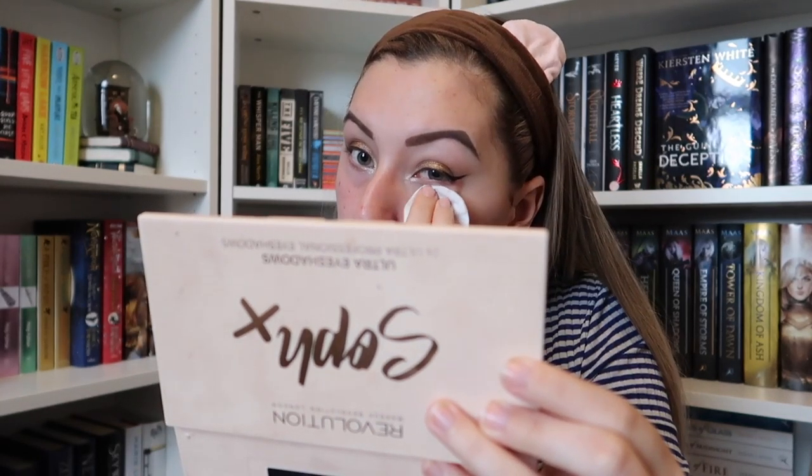This is also the part where I get rid of all the fallout off my face. I use the same cotton pad — no point wasting anything — and go over my nose, under my eyes, and just wipe away any fallout. If I've rubbed off quite a bit, I'll put moisturiser on again and leave it to absorb for about five minutes before putting my foundation on.